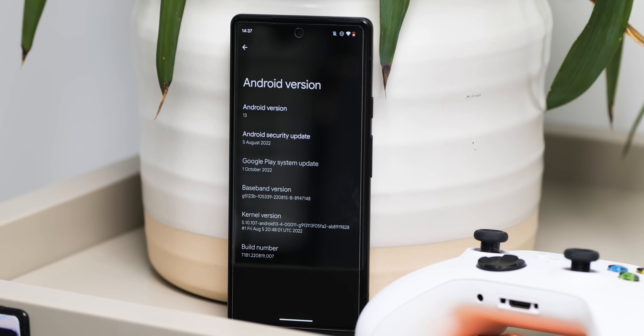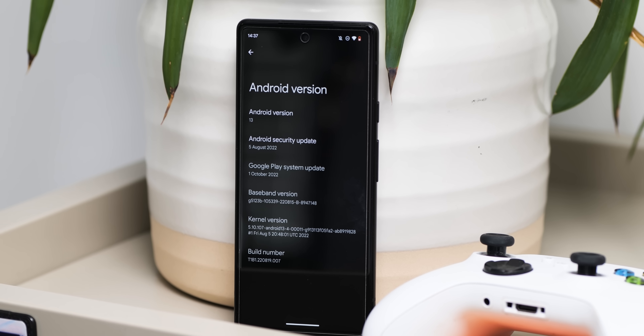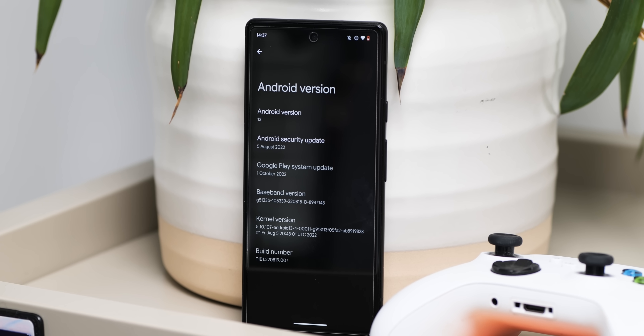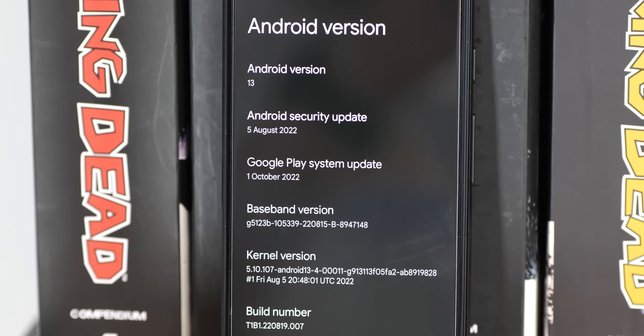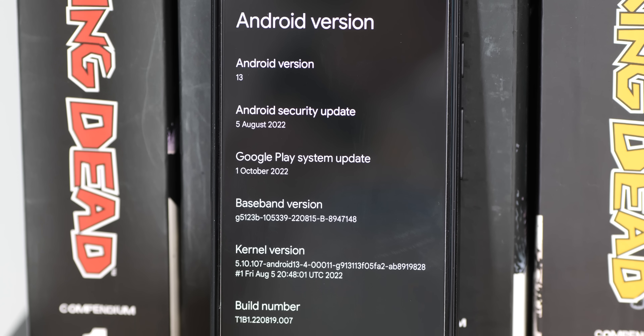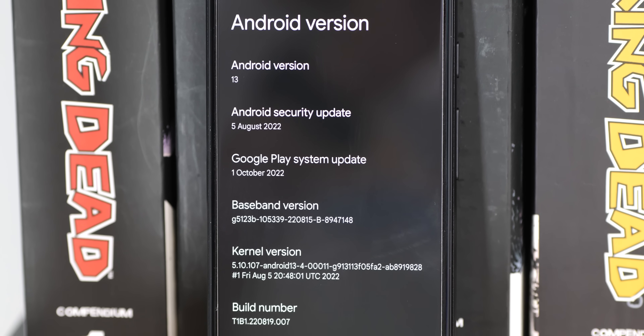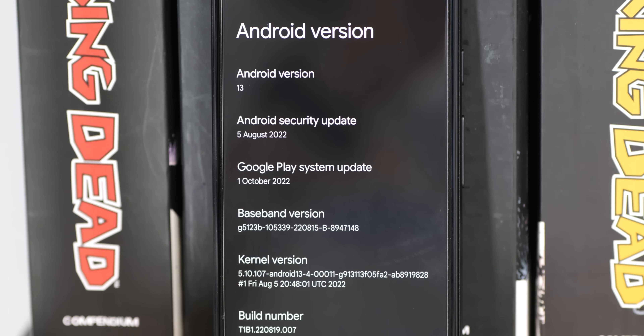Normally beta updates for Android can be behind stable builds in terms of security, but Android 13 QPR 1 Beta 1 actually features the October 2022 security patch — almost a month ahead of the stable channel. That means if you run this as your daily driver, your device will be patched ahead of most devices on the market, including the Pixel series and even Samsung's recent devices.